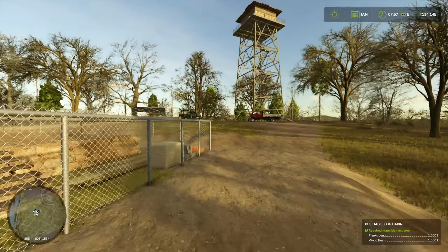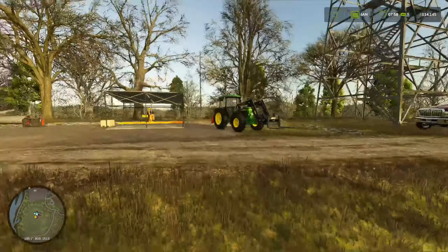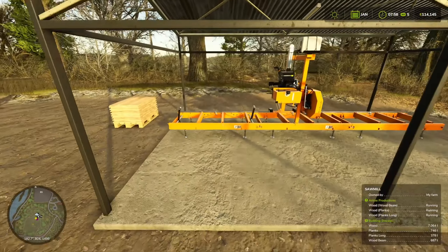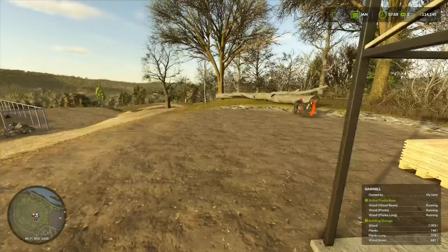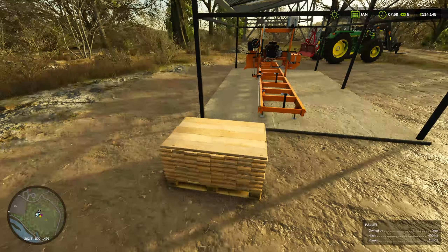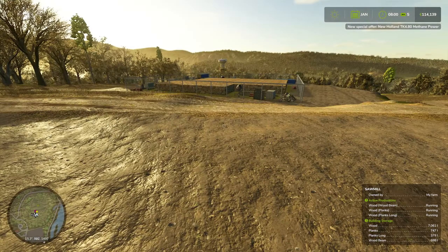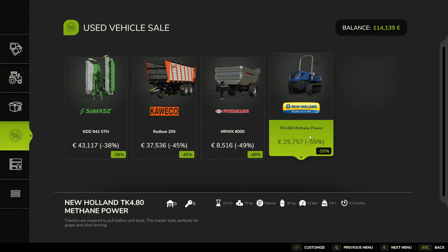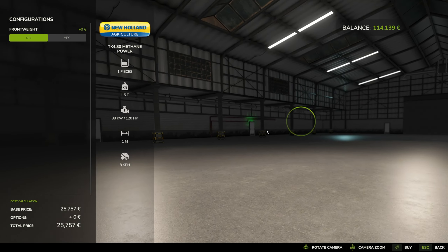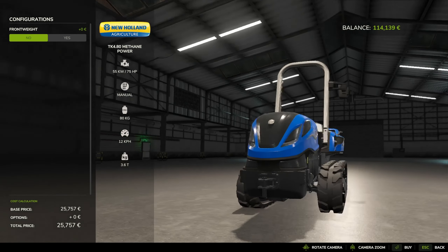First I want to check on my mill - I need to exchange the front loader tool. Long planks are quite far away and wood beams are more than halfway done, but we already have some planks I can take to be sold. Let me check where I can sell these. There's a New Holland TK 4.8 that has just come on discount - it's more of a vineyard tractor, not quite as useful for me, but let me check the prices.